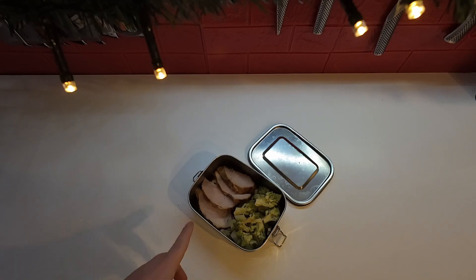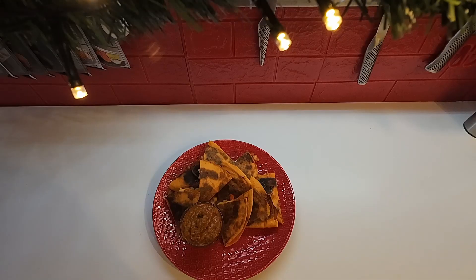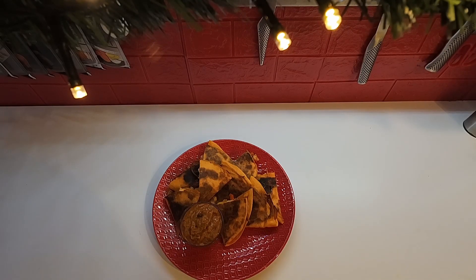Lunch for Tuesday is some leftover ham that I roasted and some romanesco. I'm a bit hungry so for a snack I got some beef jerky to keep it low-calorie and especially low-carb. Dinner for Taco Tuesday is some chicken quesadillas with some homemade roasted salsa.